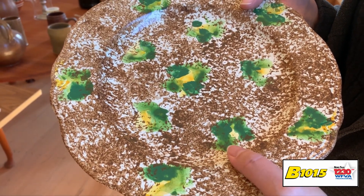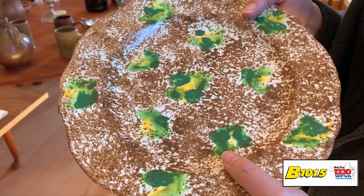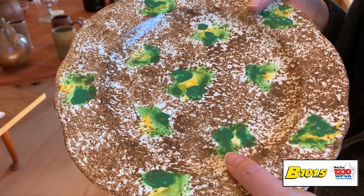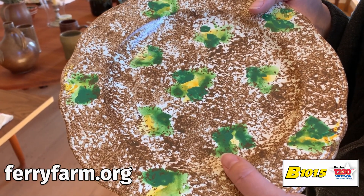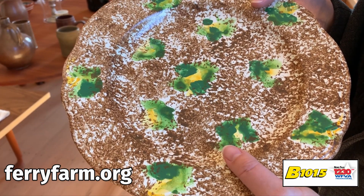They would have been very expensive. So at Christmas time, you know, the Washingtons are showing off their nice stuff on the table. So to our eyes today, this is not an attractive piece of ceramic, but to the Washingtons, this would have been a treasured possession.